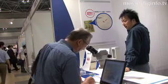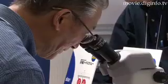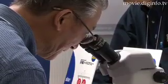Star Micronics is focusing on mass production and expects new and currently unforeseen markets to open up soon. Diginfo News.